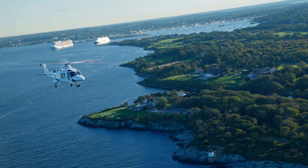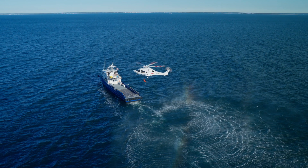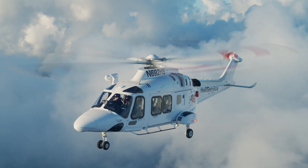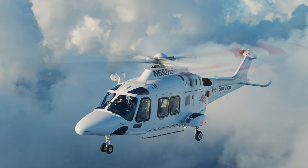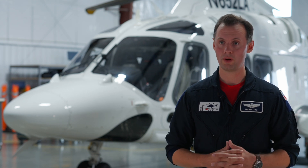The operations we're conducting up here in New England for offshore wind are not what folks think of as traditional offshore operations, at least in the deep water sense that you'll see in the North Sea or the Gulf of Mexico. Our flights typically cap at about 30 minutes, and some of our short flights are as short as 13 to 15 minutes for one of the wind farms that we service.